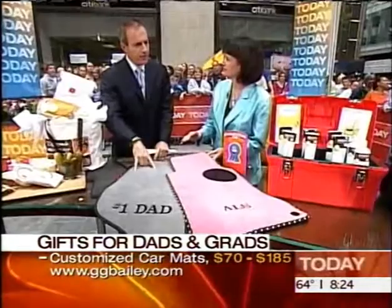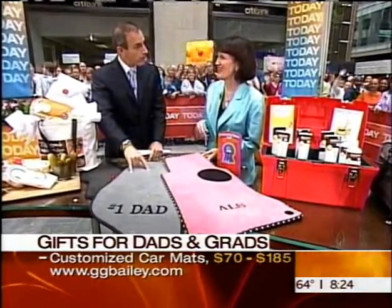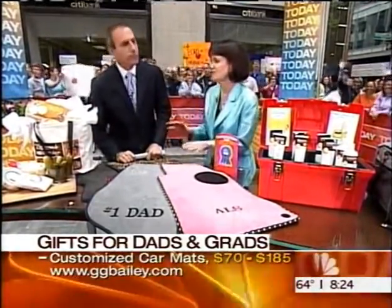Any idea on the lead time of something like this? I mean, you only have nine days left — can you get that in time? Two business days, and they will turn it around and get it to you. That's great. Lots of colors for the grad on the go or the dad who just loves those wheels.